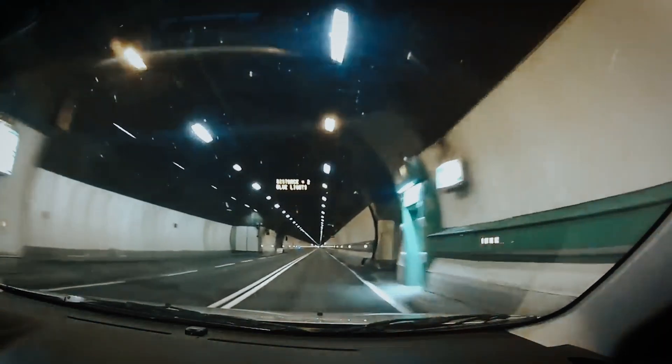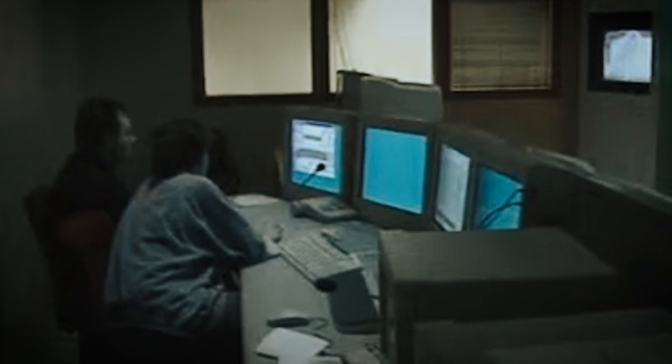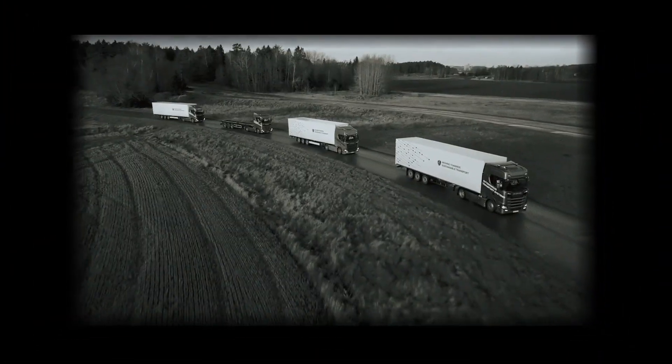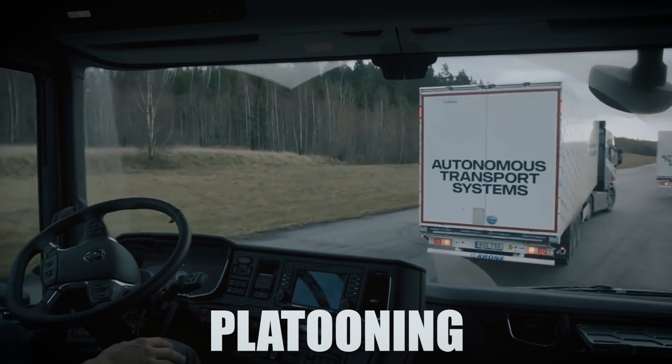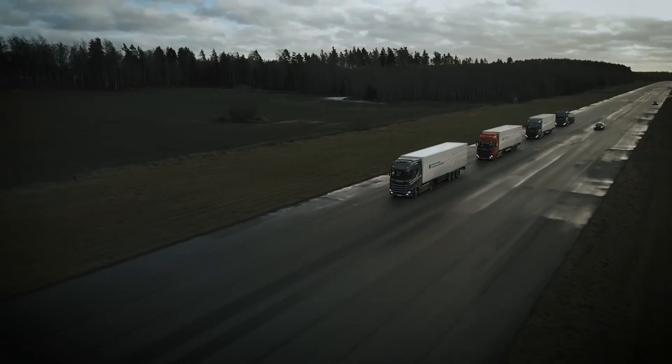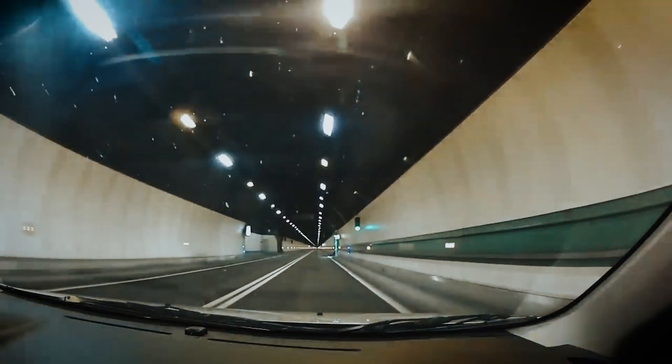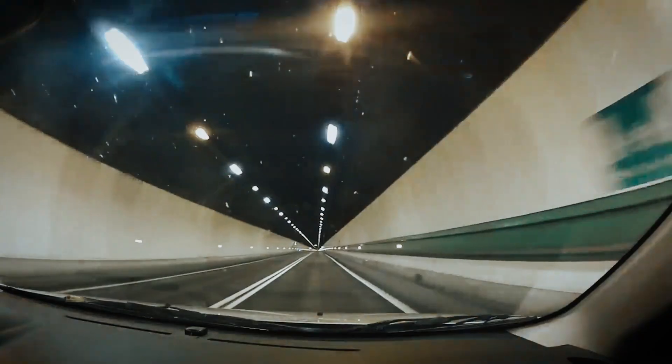Everything inside the tunnel is carefully monitored. Sensors track air quality every metre. High-tech surveillance systems can instantly spot speeding or stalled vehicles. Emergency shelters are spaced out every 300 metres, and electronic signs light up automatically if drivers go over the 50 km per hour speed limit. Looking ahead, the tunnel is also being considered for platooning — a system where trucks are digitally linked together and drive in a group led by one driver — which could reduce traffic risks, save fuel and lower emissions. The Mont Blanc Tunnel might even become the first place in Europe to try it out.